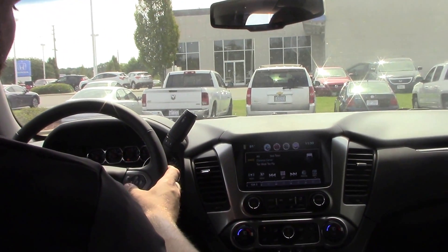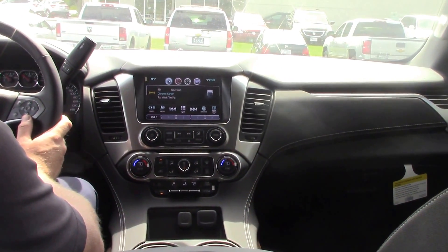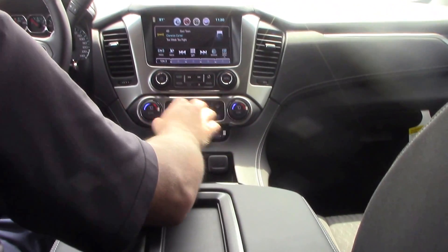You got your cruise control, hands-free phone, and your menu controls here. Vehicle information screen up front. Power windows, power locks, power mirrors, AM, FM, XM, CD player. Got your OnStar. Got dual climate control.